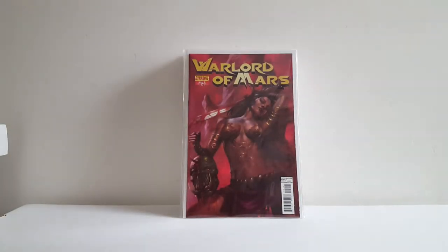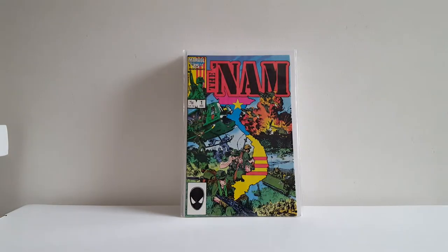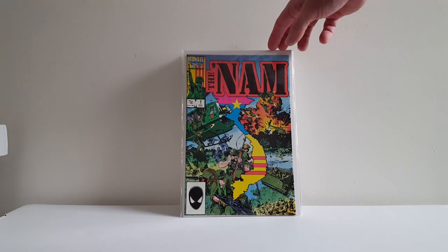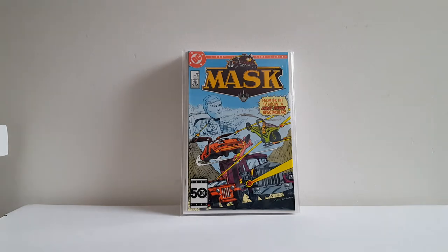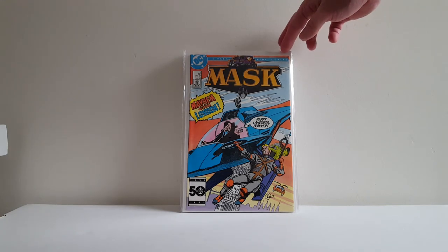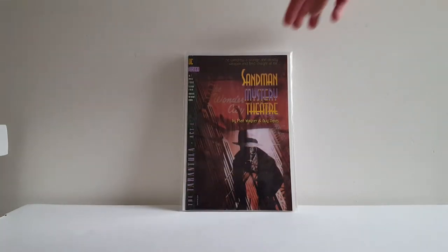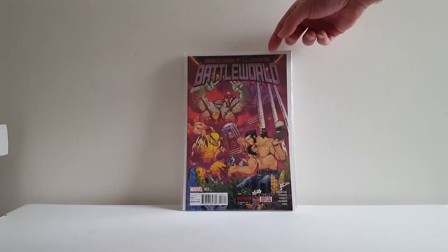More dollar bin stuff. Got this Warlord of Mars No. 25, Lucio Parrillo cover. Spawn the Undead No. 1, Michael Turner Spawn cover. 3 for a dollar — found three near-mint copies of The Nam No. 1 with this gorgeous Michael Golden cover. Most of you probably remember this was a big book in the '80s when it came out. Found near-mint Mask No. 1, No. 2; No. 3 and 4 have a little bit of problems but No. 3 has a Howard Chaykin cover — pretty cool. Sandman Mystery Theatre No. 1 — very underrated Matt Wagner series. Battleworld No. 3, I believe an early appearance of Weapon H.